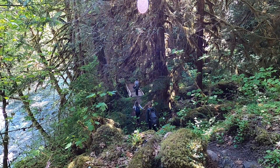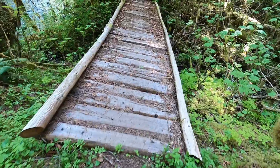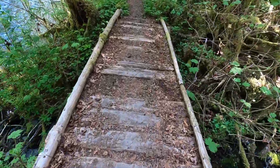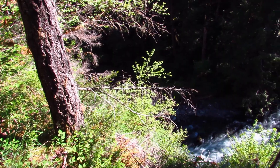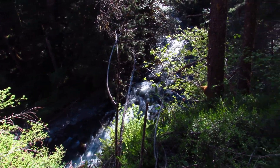We cross twin creeks at 3.3 miles. After climbing a short but steep hill, we enjoy a nice overhead view of the river.